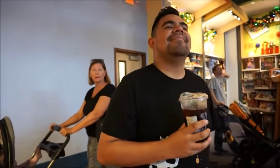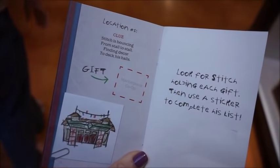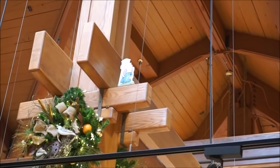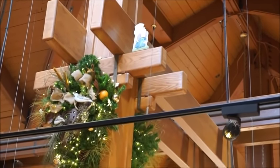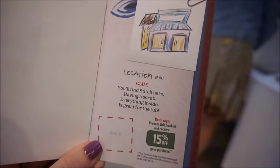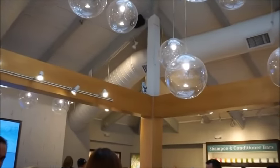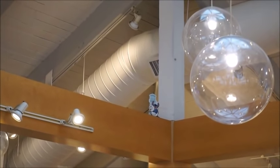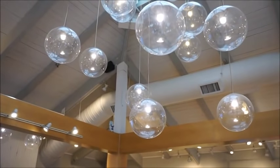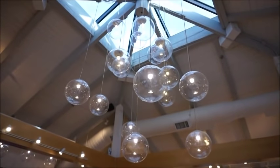I can't believe how much Once Upon a Toy has changed since I worked here — it used to be three or four rooms and now it's one. Stitch is bouncing from stall to stall finding decor to deck his halls. Right in front of Cherry Tree Lane on the banister you'll find Stitch with a Springs bottle sitting on his head. And at Basin, you'll find Stitch having a scrub — everything inside is great for the tub — and at the top of the rinse sink, tucked in the corner, is Stitch with a rubber ducky. I love the newly opened Basin; it's beautiful, especially that bubble chandelier.